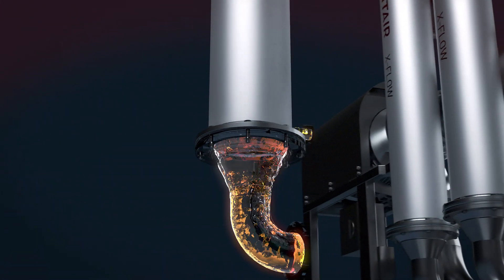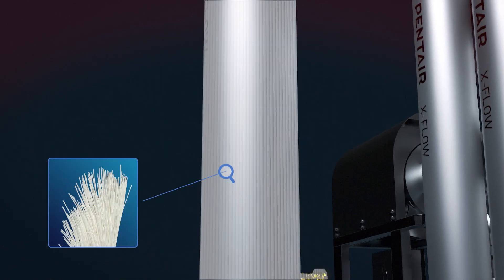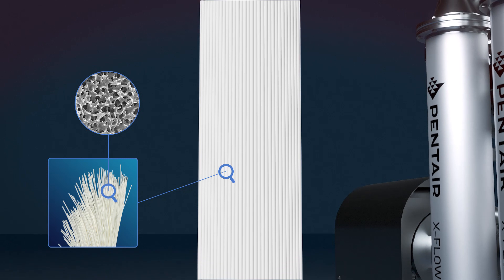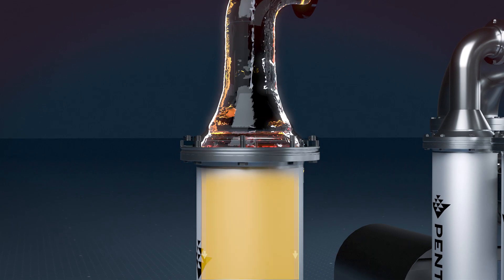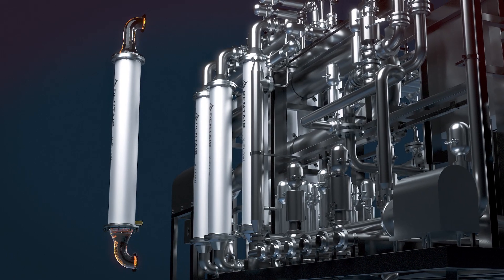Our membrane element is equipped with multiple hollow fibers that look like straws. These fibers have a thin polymer layer with pores that work like a sieve. Turbidities are retained while beer flows through the pores. As a result, brewers get what their customers crave for – a bright, tasty beer.